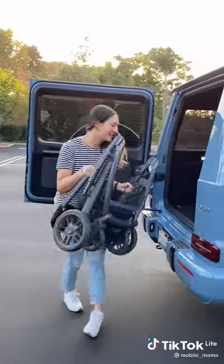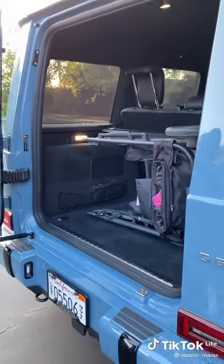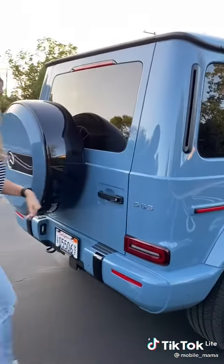Now for the stroller test. I did leave my seat at home accidentally, but you can see there's plenty of space to spare. Close the door — it fits.